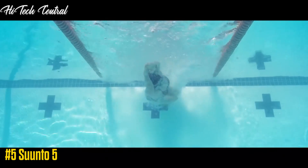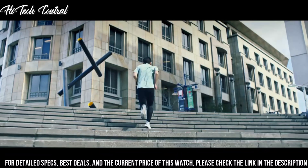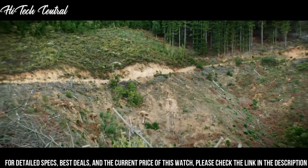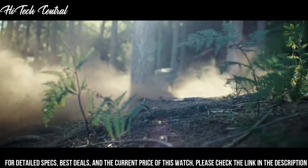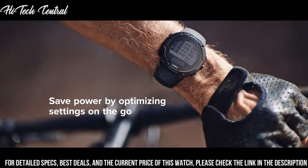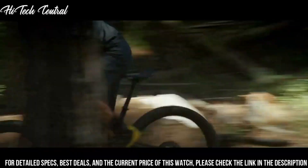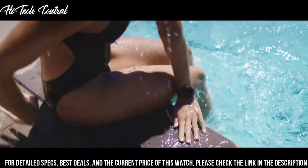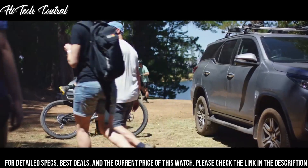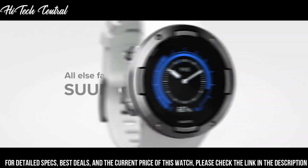Number 5: Suunto 5. Dial type: digital, quartz movement, scratch-resistant acrylic crystal. Case size: 43.6mm, case thickness: 13mm, round case shape. Water-resistant at 30m (100ft). Functions: hour, minute, second, backlight, one daily alarm, low battery indicator, heart rate monitor, training planning and analysis, cycling speed and running pace calculator, GPS. Includes a soft textile heart rate belt. Sport watch style.